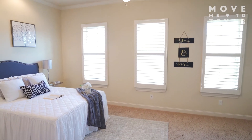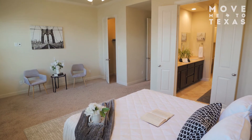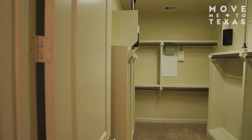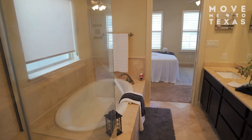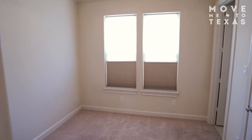On the third floor, you will find the expansive primary suite including two closets, tray ceiling, water closet, large soaking tub, and separate shower including a bench. There is also a spare bedroom with en-suite bath and two closets.